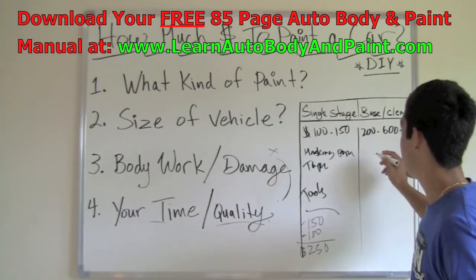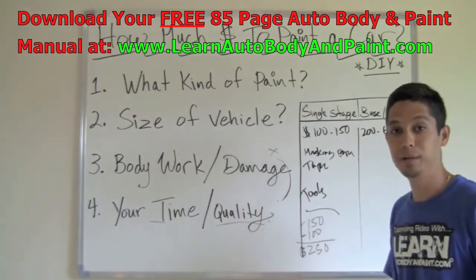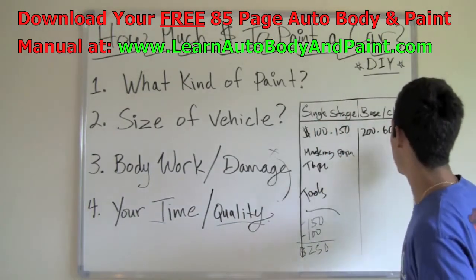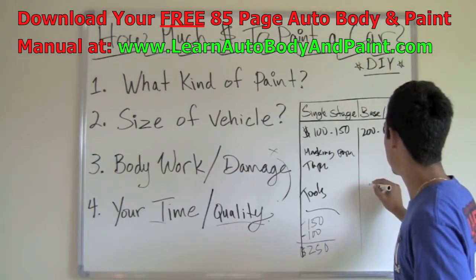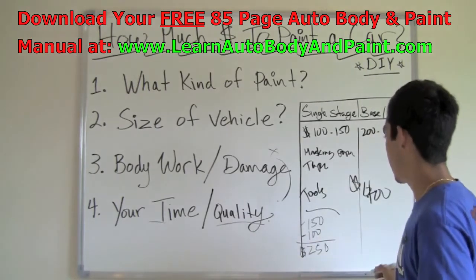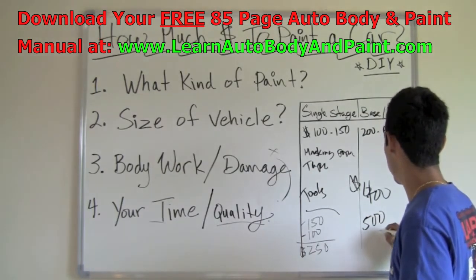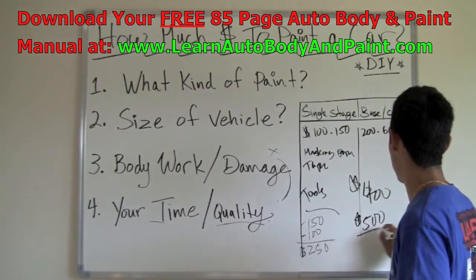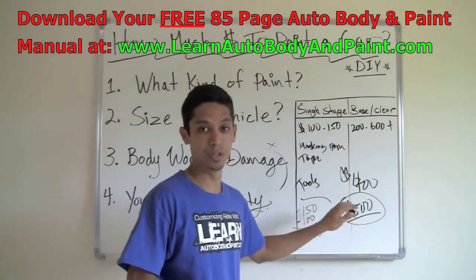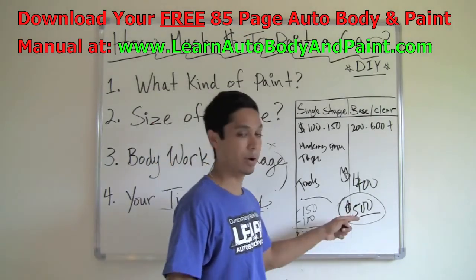For a clear coat base coat setup — through my years of experience, getting top quality paints like Deltron PPG clear coat, which is $250 a gallon, that's top of the line — plus some base coat, you're probably looking at about $400 for paint. With all materials and everything else, you're probably looking at about $500 to $550. So let's say $500 for a base coat clear coat quality paint job. And you could add flakes and pearls into this price — that's only going to cost you about $30 extra for pearl powders.